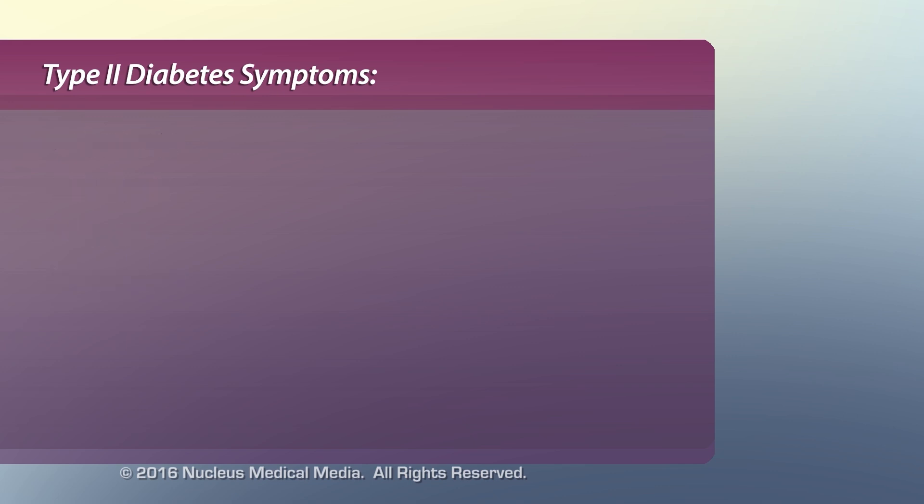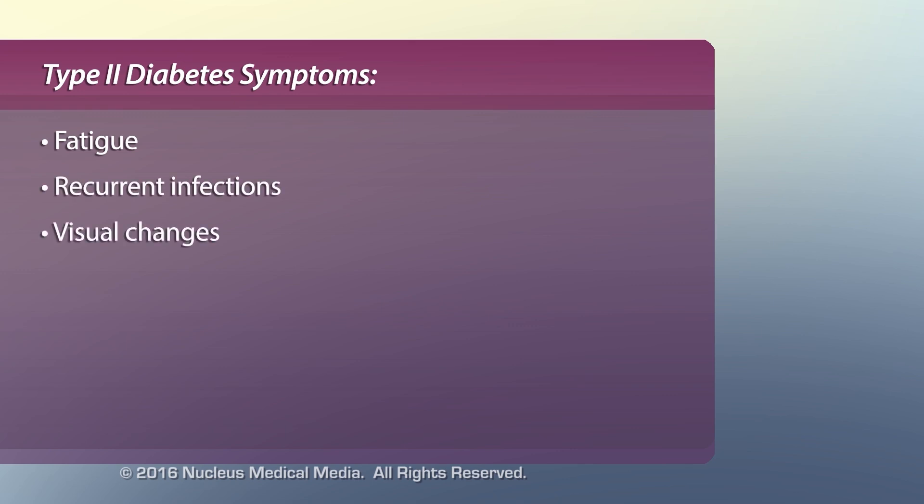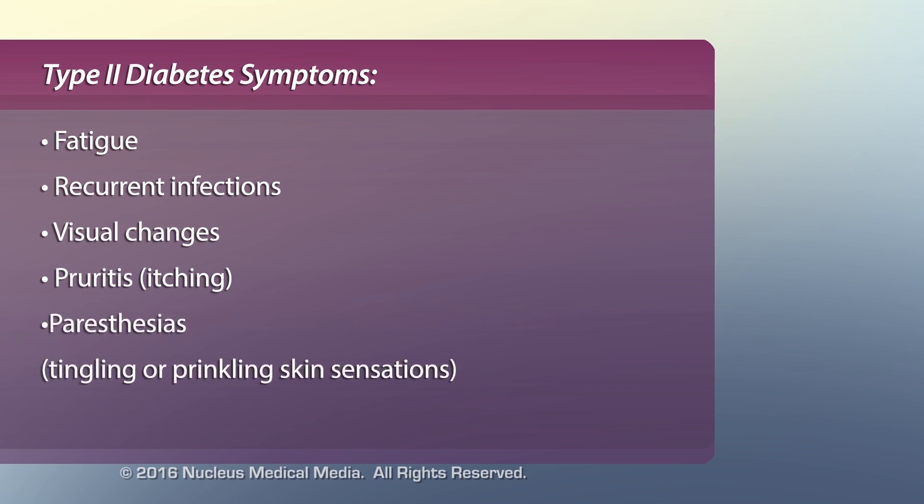Symptoms of type 2 diabetes that appear over time include fatigue, recurrent infections, changes in vision, pruritus or itching, and paresthesia, which is a tingling or prickling sensation in the skin.